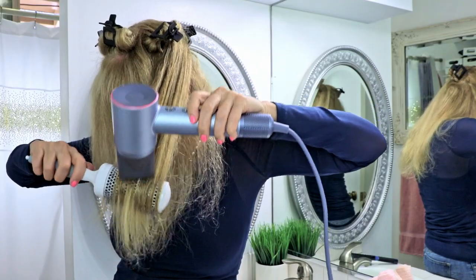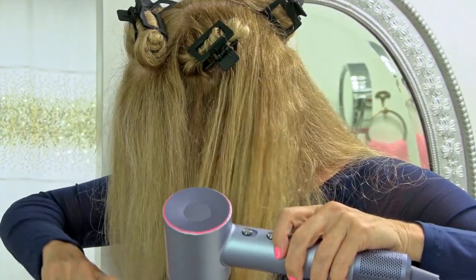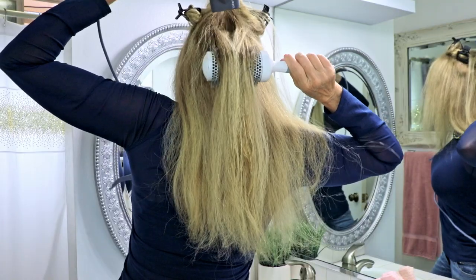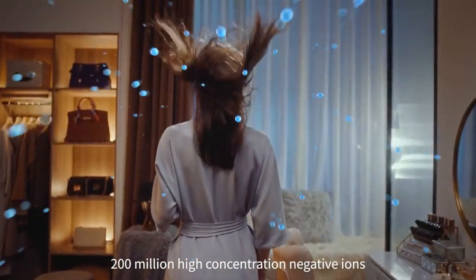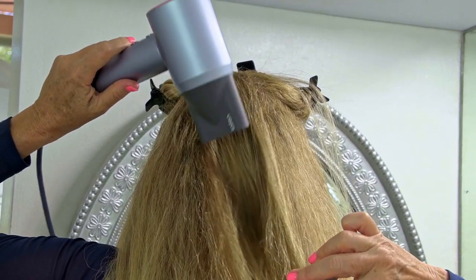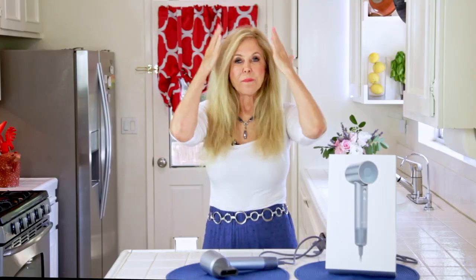One of the coolest features of the Leifin hairdryer is its negative ion technology. Negative ions break down water molecules faster, they seal your hair, and flatten your cuticles for smooth, shiny, and healthy looking hair. The Leifin hairdryer releases over 200 million negative ions per cubic centimeter to restore your hair. That means when I blow dry, it's not going to have static electricity, frizziness, or flyaways — it makes for a really beautiful, smooth blow dry.